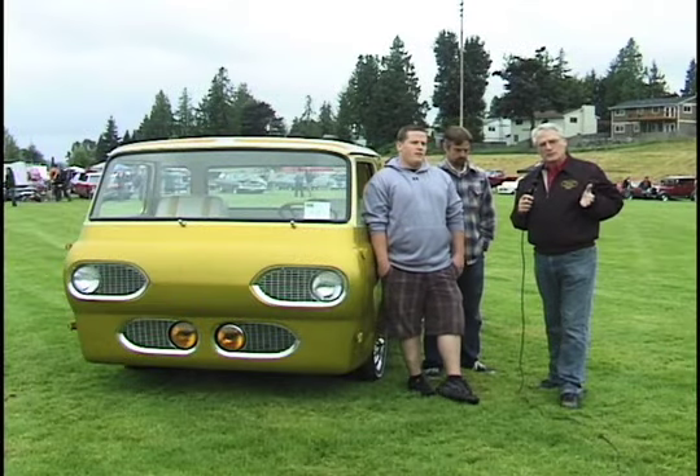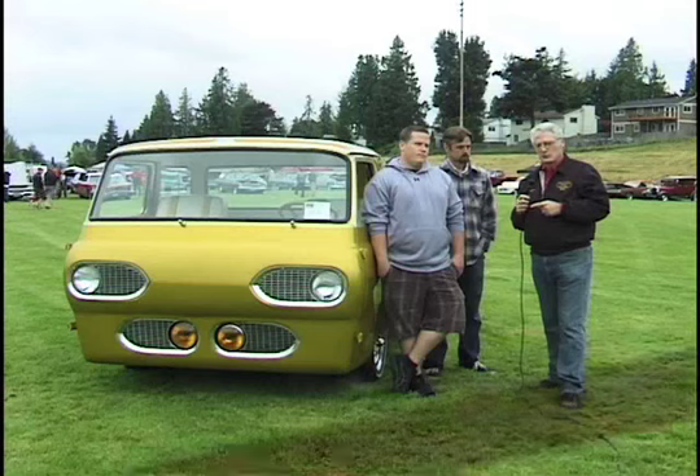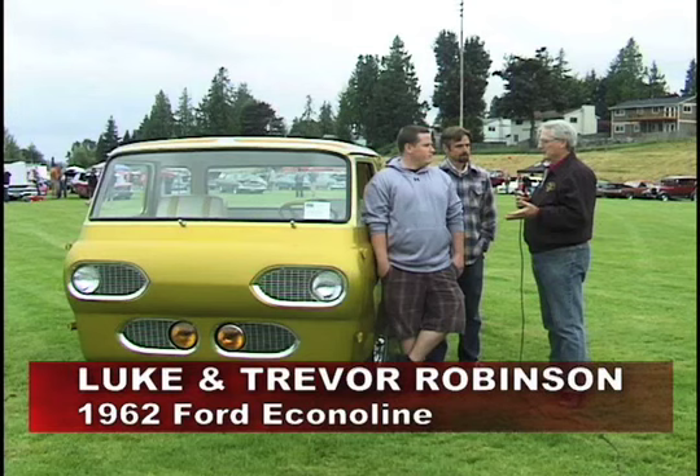Many of you, like me, grew up looking at the little books — Car Craft and Rod and Custom and all those great magazines that had those customs from out of the 60s. This '62 Econoline is really making a hit because it just captures all that.